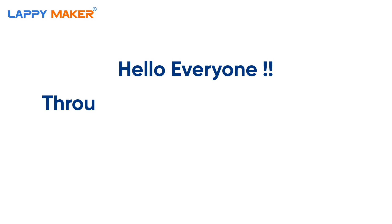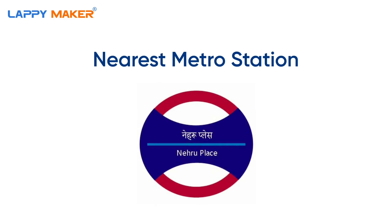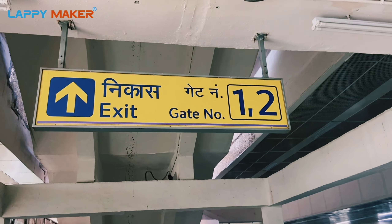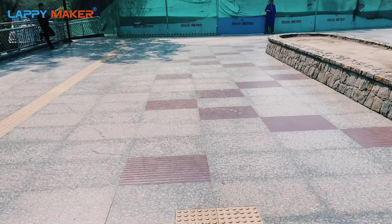Hello everyone, today through this video we will direct you on how to reach Lappy Maker. If you are traveling via metro, you have to board at the nearest metro station, which is Nehru Place station. First of all, you have to take an exit by gate number two. As you can see, the gate number two exit is on the left side, so just take an exit.